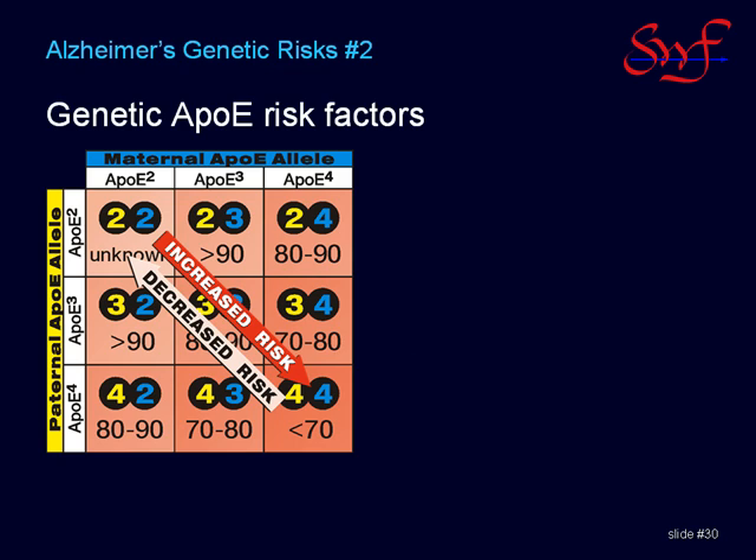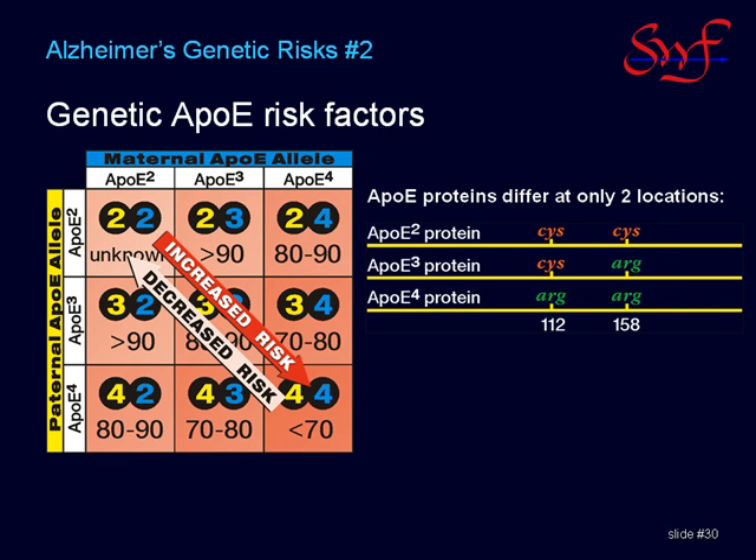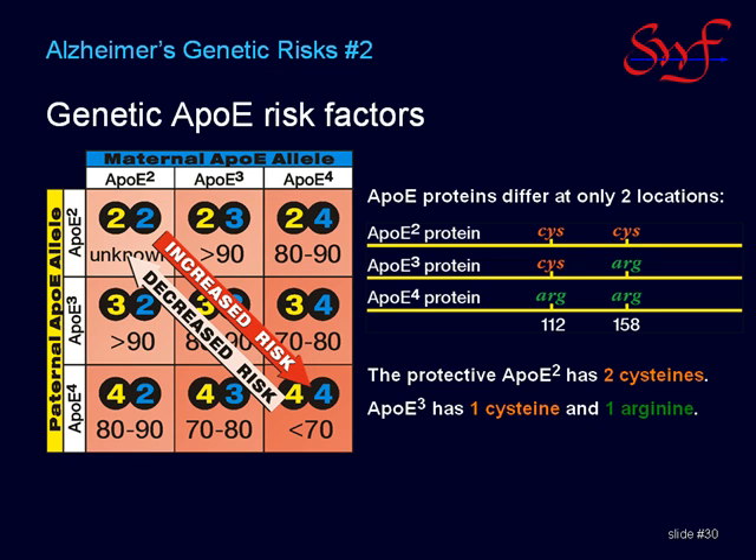The APOE genes code for a protein which is made up of a chain of amino acids. When the amino acid sequences of these proteins are compared, all but two of the amino acids are identical. The two that are different lie at positions 112 and 158 on the chain. The protective protein has two cysteines at these positions. The most common APOE protein has one cysteine and one arginine, and the high-risk protein has two arginines at these positions.